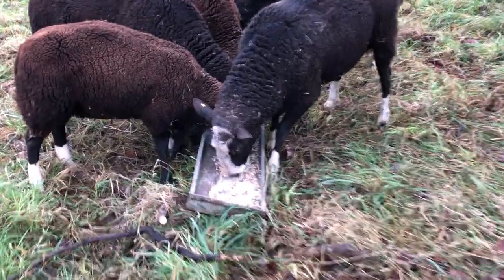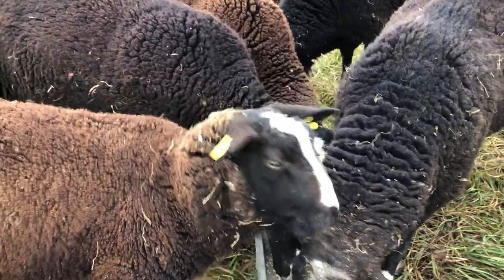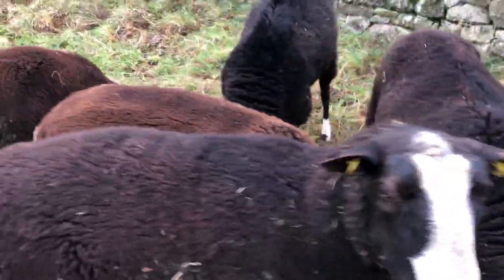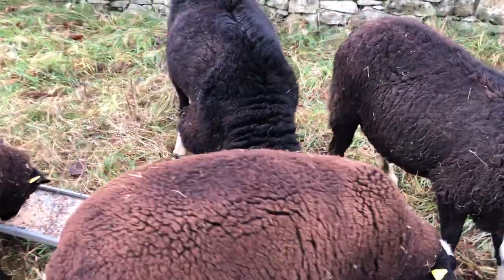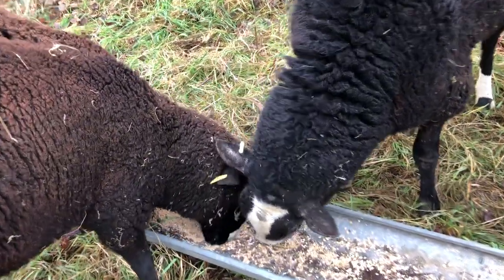So that's Buster, one of the ram lambs. That's Finbar. And there's Alfie. And the larger of my ram lambs.